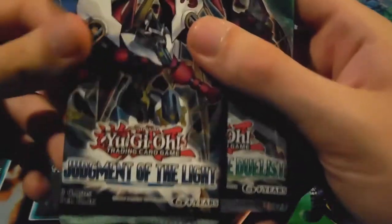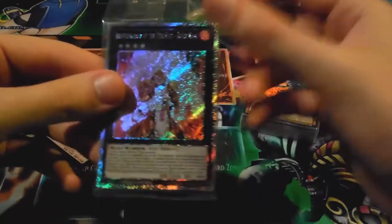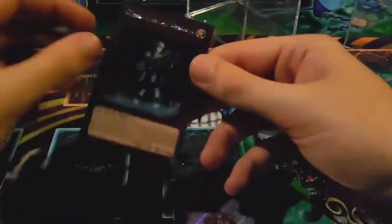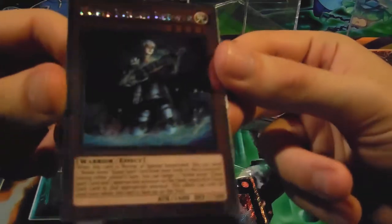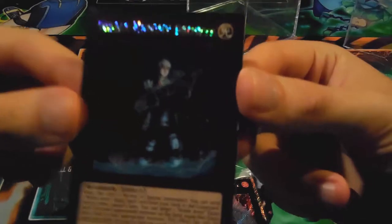Okay, so that's what I thought — it's Judgment of Light unlimited and Return of the Duelist first edition. First, we have the Bujin 2014 promos — I'll open those in a second. And here's a Platinum reverse rare or something — I'm not sure exactly what it is.